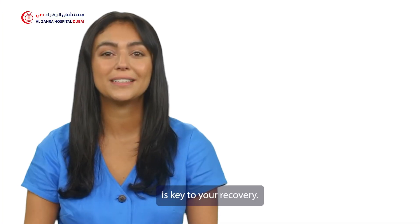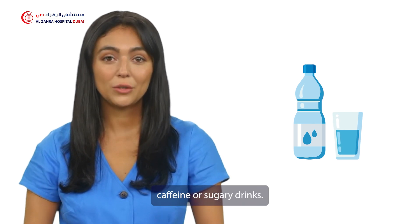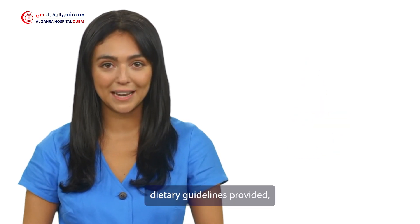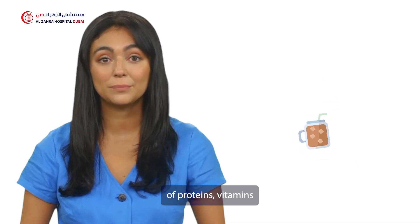Proper nutrition is key to your recovery. Stay hydrated with water and avoid excessive caffeine or sugary drinks. Follow any dietary guidelines provided, ensuring a balanced intake of proteins, vitamins, and minerals.